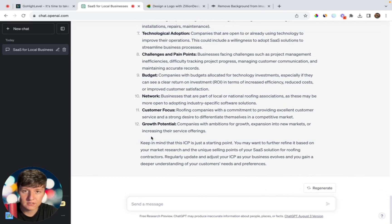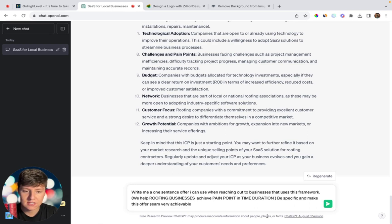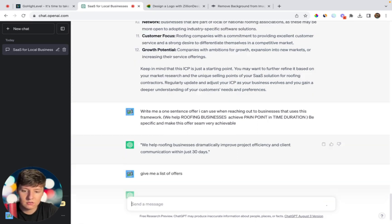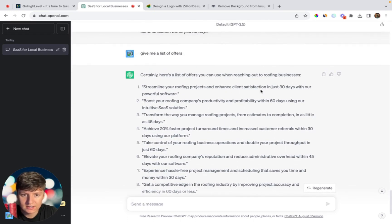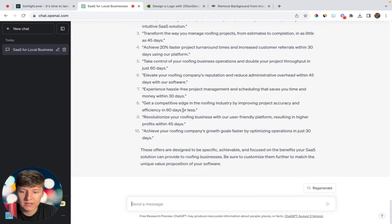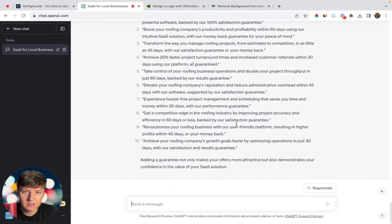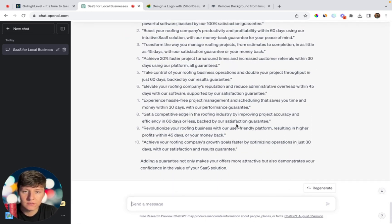I'm going to ask: 'Write me a one-sentence offer I can use when reaching out to businesses using this framework: We help roofing businesses achieve [pain point] in [time duration]. Be specific and make the offer seem very achievable.' It gave me: 'We help roofing businesses dramatically improve project efficiency and client communication within 30 days.' I then asked for a full list of offers, and then asked it to add a guarantee to make them stronger — for example: 'Streamline your roofing projects and enhance customer satisfaction in 30 days, backed by a 100% satisfaction guarantee.'